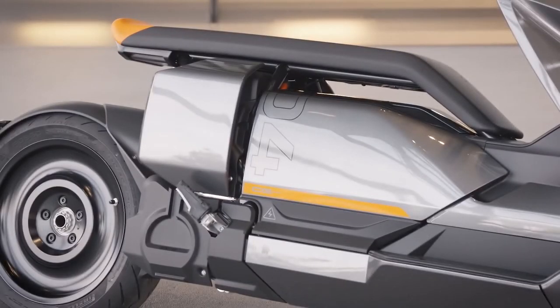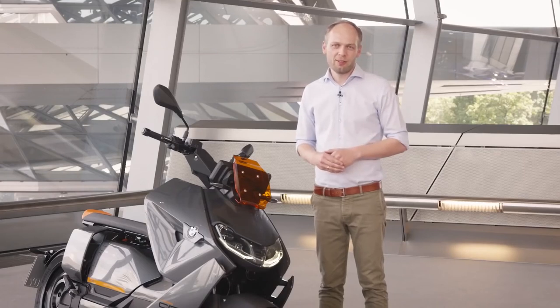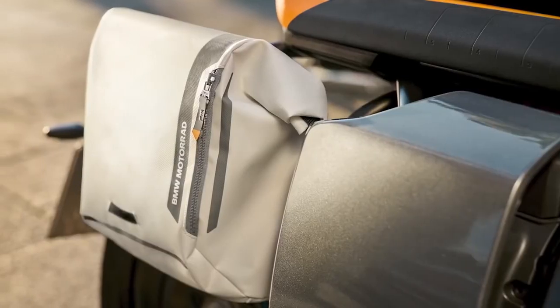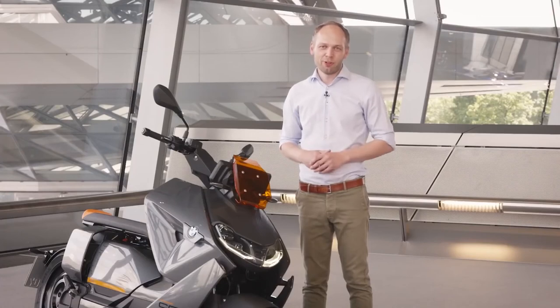One feature of our scooter is the seat bench — you can move around freely according to your liking or choose one of our backrest options. For going around in the city, storing your belongings in the electric scooter is very important. Therefore we have the integrated helmet compartment, smartphone storage, or you can choose from an optional top case or side bag. This is the perfect gadget to get around in the city and I hope you enjoy it too.